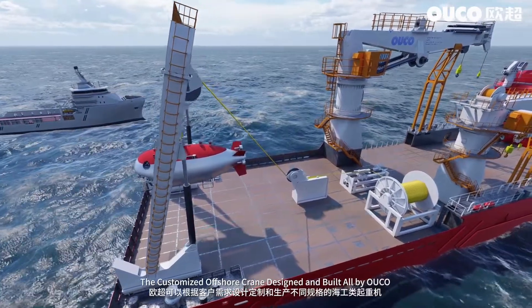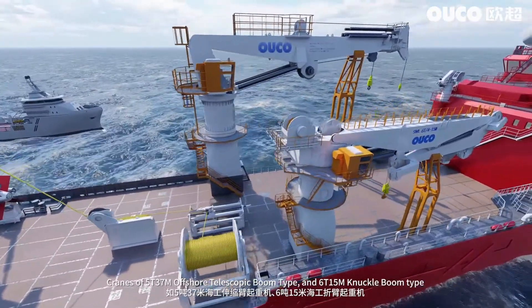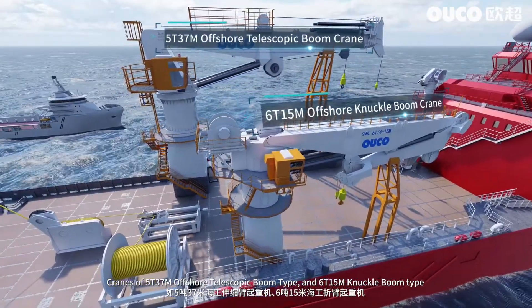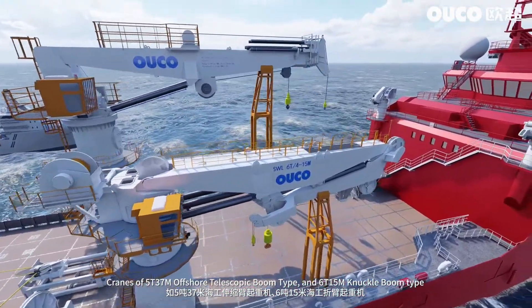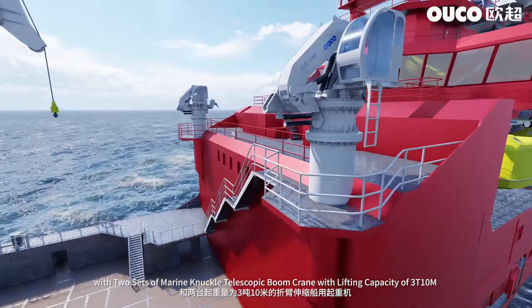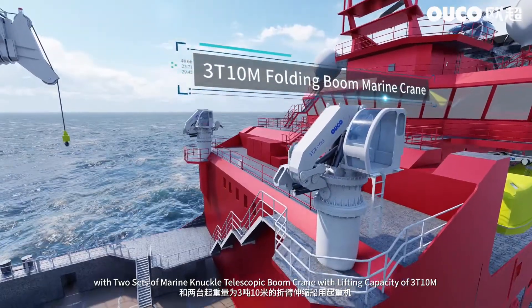The customized offshore crane designed and built by Oco: cranes of 5 tons 37 meters offshore telescopic boom type and 6 ton 15 meter knuckle boom type, along with two sets of marine knuckle telescopic boom cranes with lifting capacity of 3 tons 10 meters.